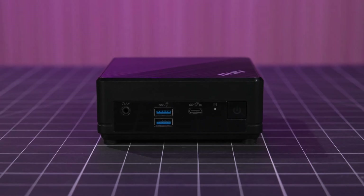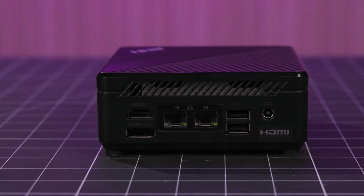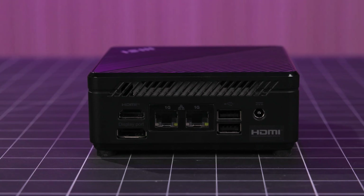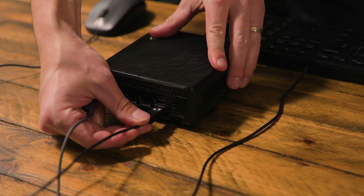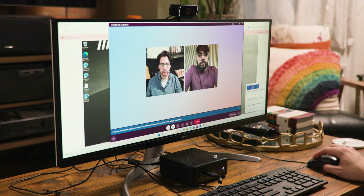First we have the Kyubi N, which is a low power device meant for office use, productivity, web browsing, watching videos, and your basic day-to-day tasks. When I say low power, I don't necessarily mean it's only intended for light tasks. What I really mean is that it's also low in power consumption — so low that this PC is fanless and thus silent. We'll get back to that in a bit.